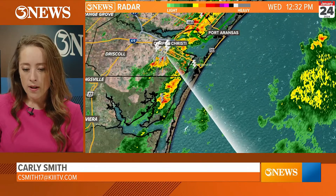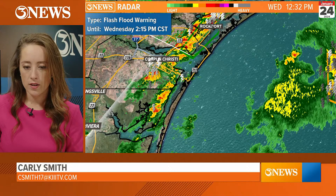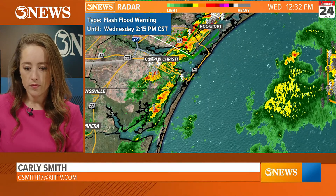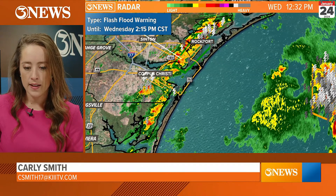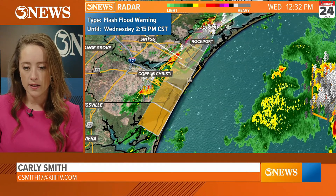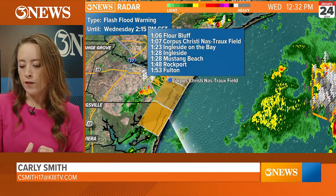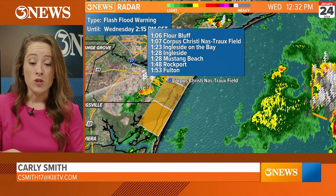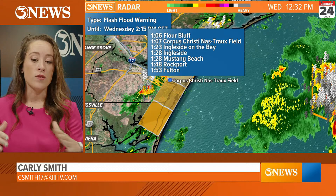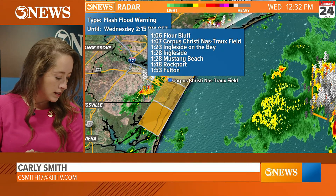What I was timing out was how long the rain is going to last for Rockport. If we put this on the end of the steady stream of rain through Rockport, that has it moving out of Fulton by 1:53. This flash flood warning is until 2:15. When the water falls, it's got to go somewhere, so that extends past when we expect the rain to end.